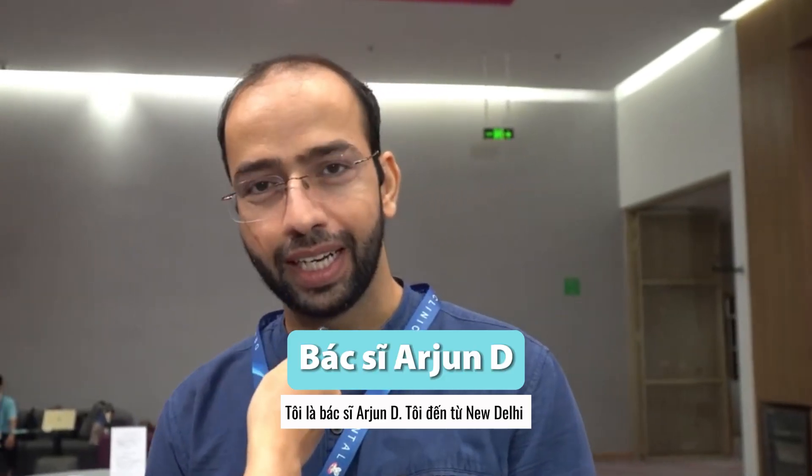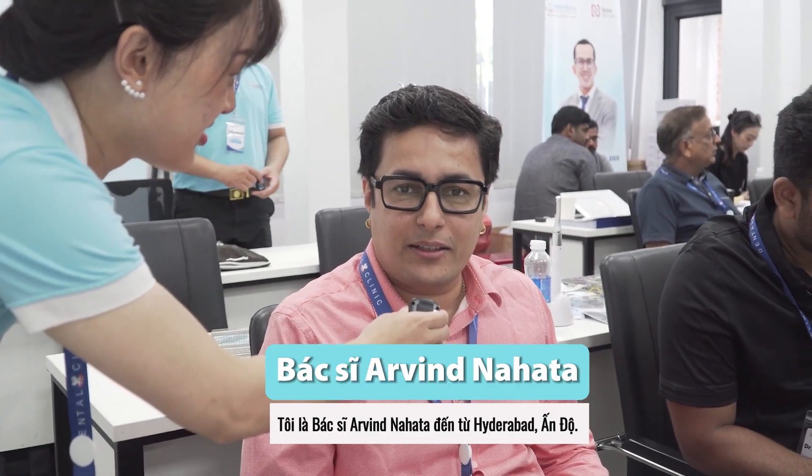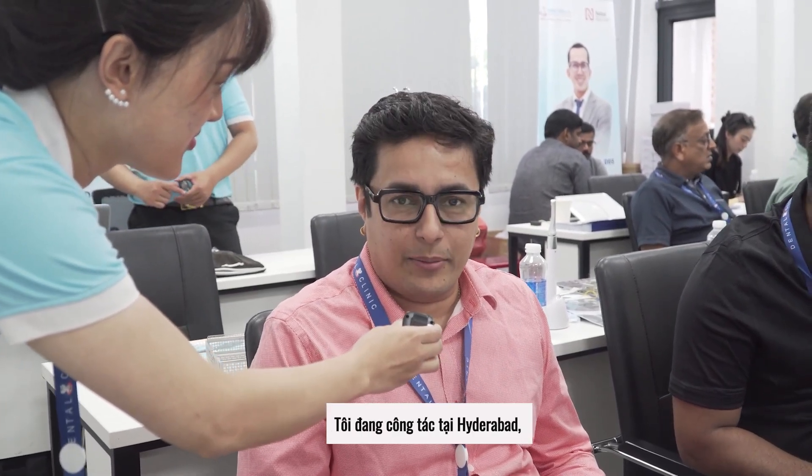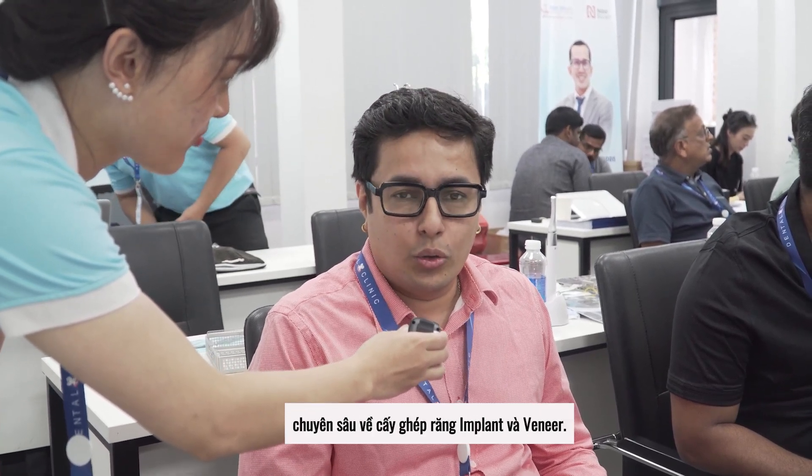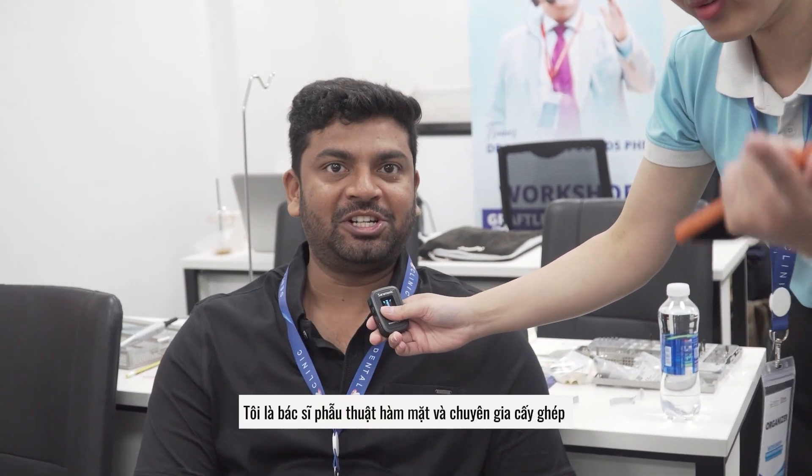I am Dr. Arvind Nahata from Hyderabad. I practice in Hyderabad and I am a prosthodontist and do a lot of implants and veneers. I am Dr. Santosh Kumar. I am a maxillofacial surgeon and implantologist.